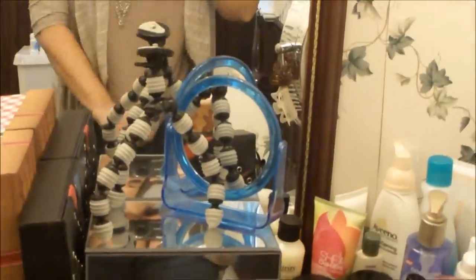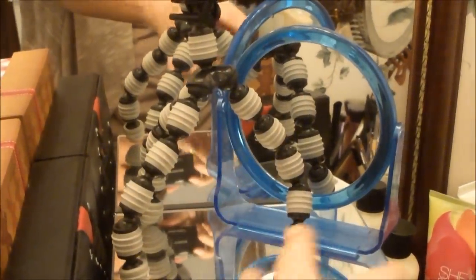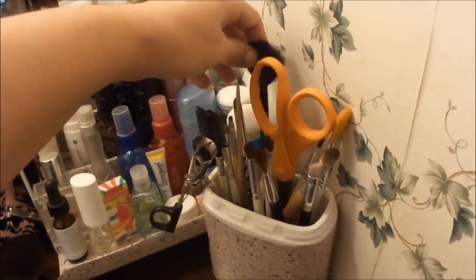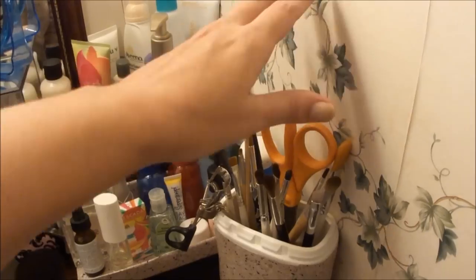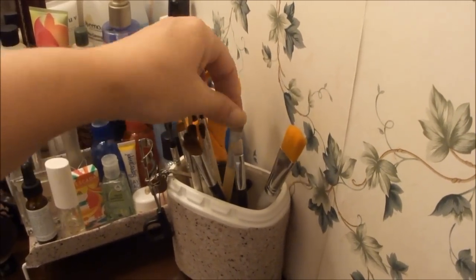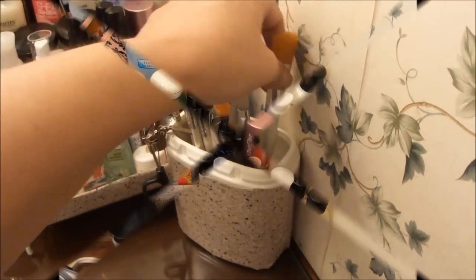Alright, now on to the fun stuff — the makeup. My tripod and mirror sit up there so I can see what's going on and do my tutorials. This little container has my eyelash curler, eyelash comb, fan brush, cuticle stick, detail brushes I don't use all the time, my scissors, eye brushes, a lip brush, an angled brush, and a concealer brush. I use this brush to put on my face mask for a good even application without getting my hands all messy.